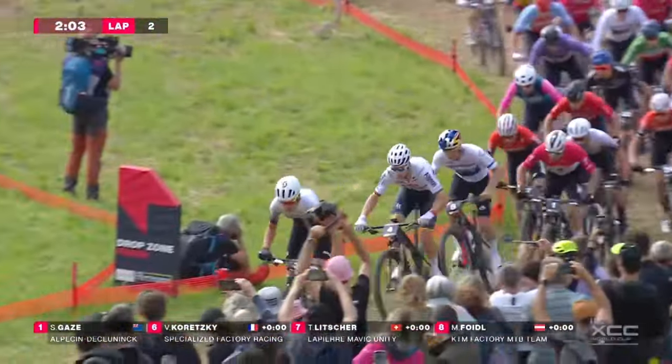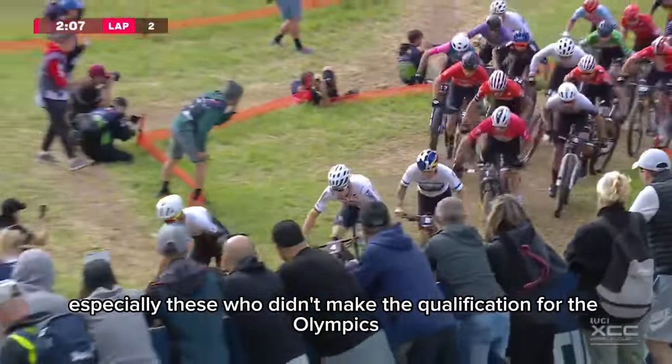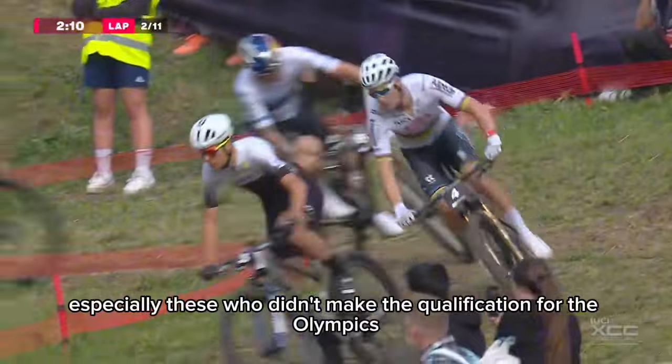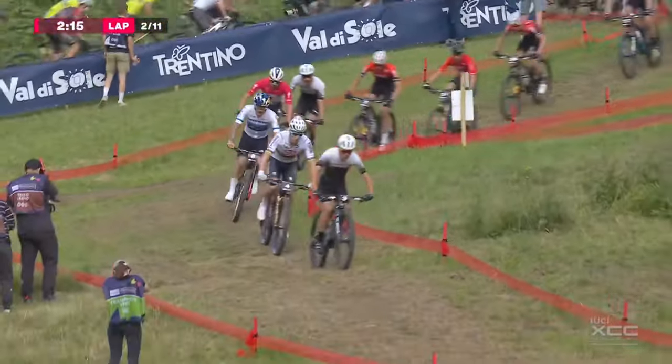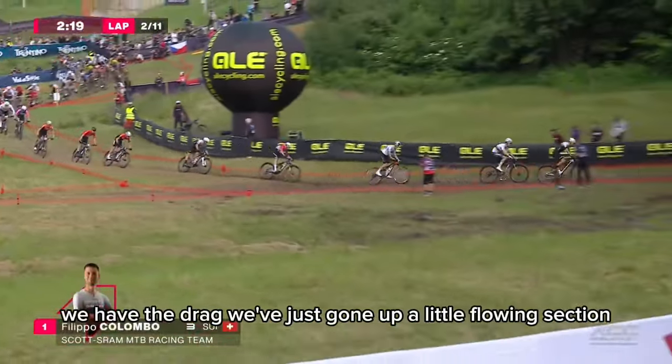Filippo Colombo now is doing the work immediately, especially these Swiss riders who didn't make the qualification for the Olympics — Filippo Colombo, Marcel Poirini, Thomas Linzhoff. And it's Colombo stretching it out, pushing on hard. Almost this climb — we have the drag we've just gone up.